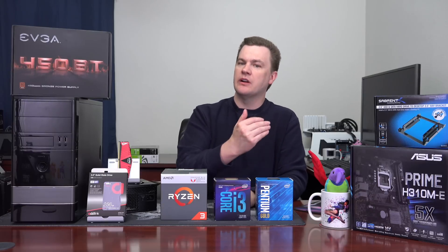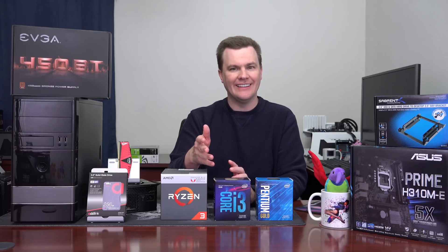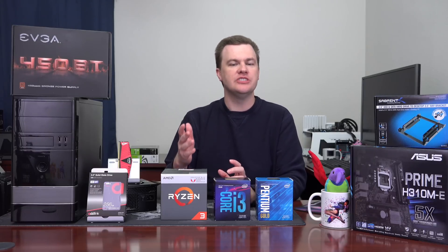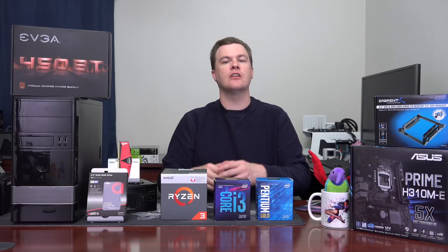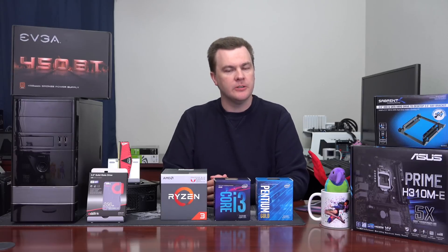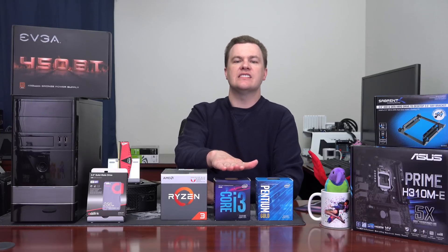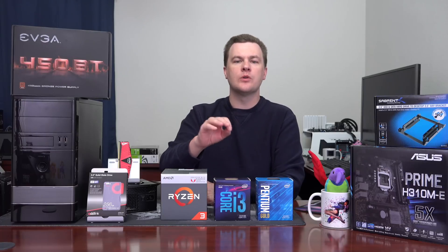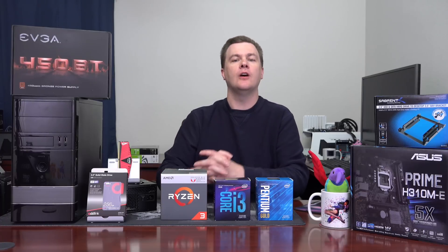The Pentium G5400 runs at 3.7 GHz, which is nice, but the i3-8100 runs at 3.6 GHz and is still monstrously faster — with four true processing cores, any time usage goes over two cores it is demonstrably faster. But it costs about $50 more, taking our $300 budget build to $350. Is it worth it? On the surface, yes, it probably would be — if the Ryzen 3 2200G didn't exist. We finally have $120 four-core, four-thread chips from Intel because of Ryzen.